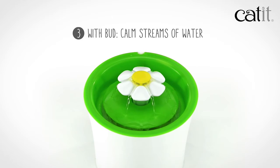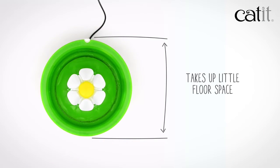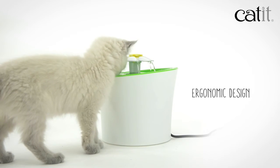If that's too exciting, just add the flower bud — quick and easy. The Cadet Flower Fountain takes up little floor space, and its opaque design keeps water fresh for longer. Its raised ergonomic drinking surface is at a comfortable height for adult cats and even kittens.